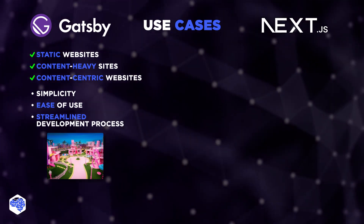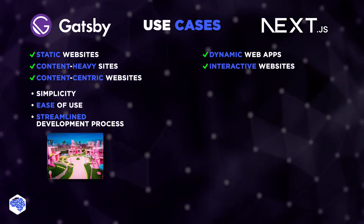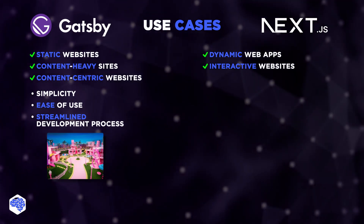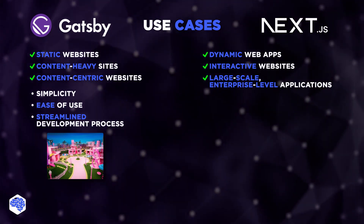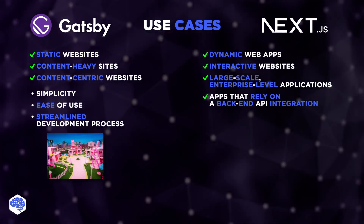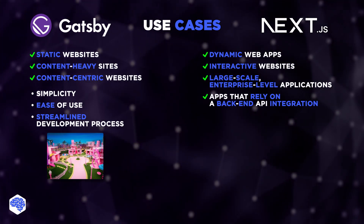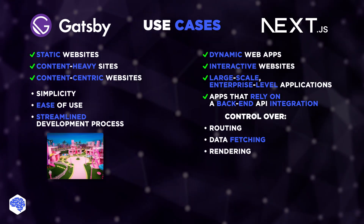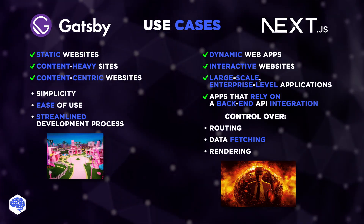Unlike Gatsby, Next.js is better suited for building dynamic web apps and interactive websites that require server-side rendering or incremental static generation, e-commerce websites, social media platforms, and others. It's also well-suited for leveraging large-scale, enterprise-level applications where performance, security, and scalability are critical, and for applications that heavily rely on back-end API integration. If your project demands a high level of customization, Next.js provides more control over routing, data fetching, and rendering. Hence, using Next.js is like having your own personal Oppenheimer to help you create your next revolutionary product.